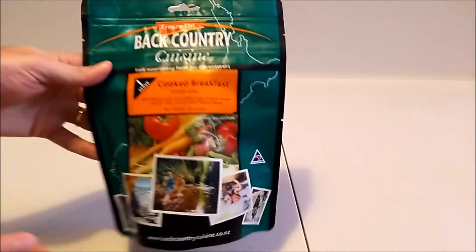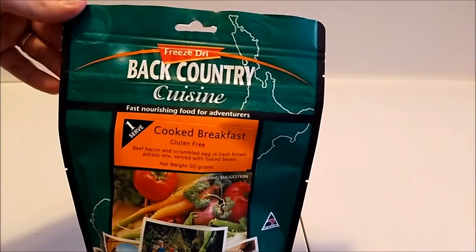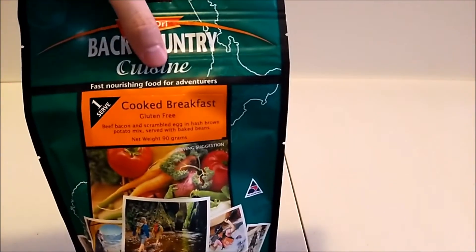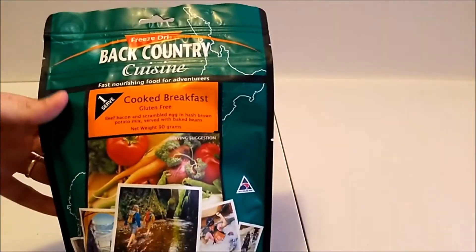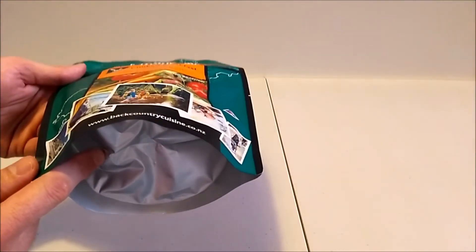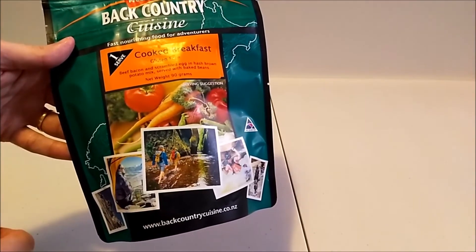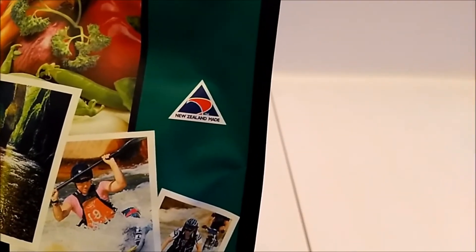Let's have a closer look at the packaging. It's very commercial — it's got a hole here so they can hang it on hooks in shops. It's got a nice tear strip along the top so you can open it up, and it feels like it's got a resealable strip as well. You can also sit it out so it stands up nicely, and there are extra tear strips halfway down so you can open it up and just eat out of the bag. New Zealand made.